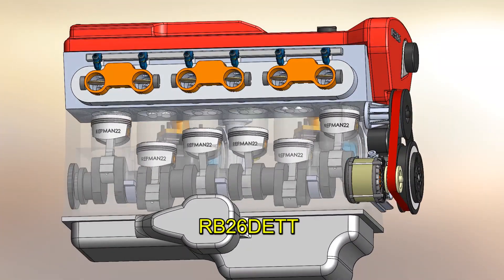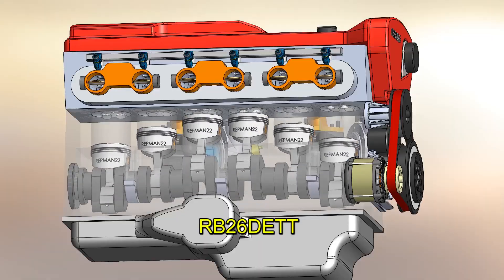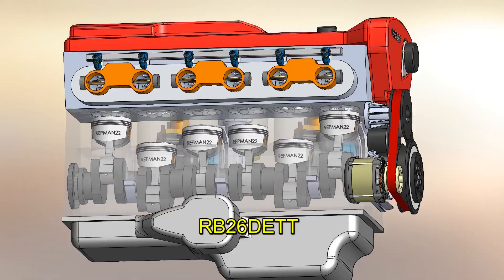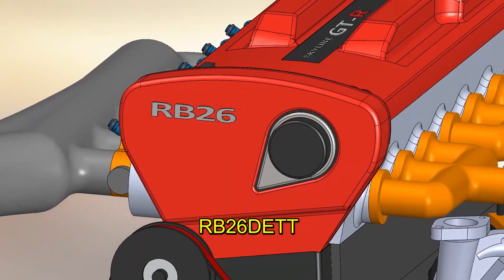Its name comes from: RB for inline 6 cylinders, 26 because it's 2.6 liters, D for DOHC (dual overhead camshaft), E for electronic fuel injection, and TT because it has two turbos.